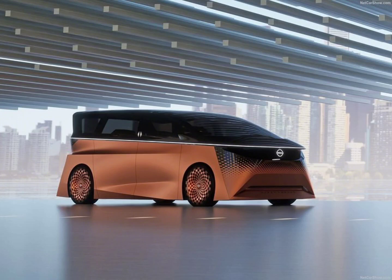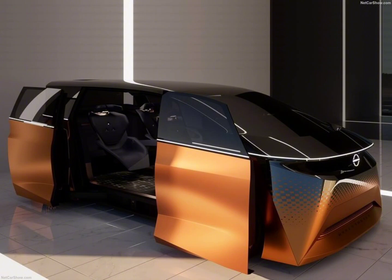Nissan's HyperTourer reimagines group road trips as a luxurious living room on wheels. It's not just a minivan — it's a stylish and futuristic package for those who appreciate the finer things in life.